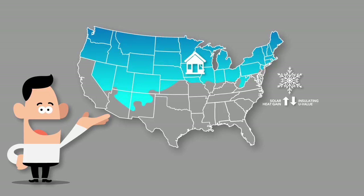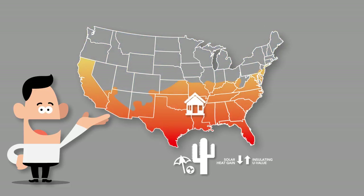Each area of the country could have different requirements or recommendations for thermal efficiency. In the north, for example, many people want the sun's heat to come through in the winter, so they don't want a low solar heat gain number. And they want the cold to stay out, so they may prefer a low insulating U-value. By contrast, a home in the heat of the Gulf Coast or southern Texas would probably benefit from windows that do have a low solar heat gain number — windows that block more of the sun's heat from penetrating through the glass.